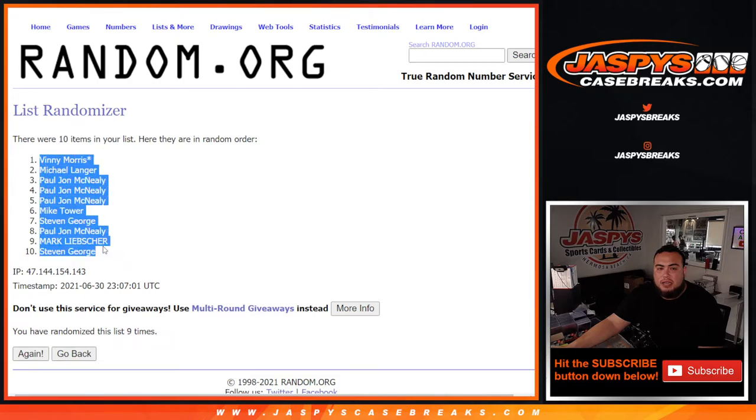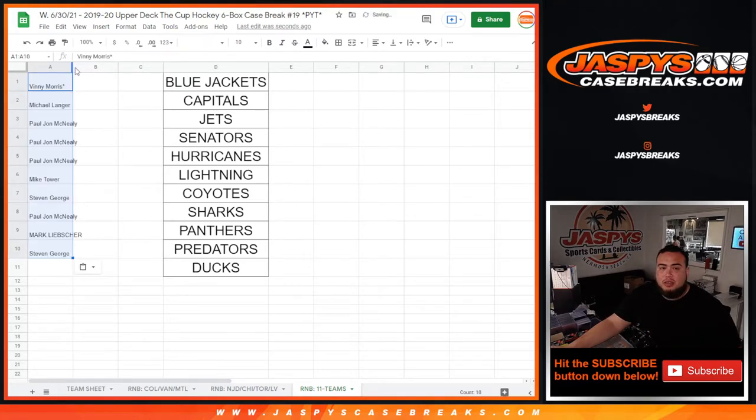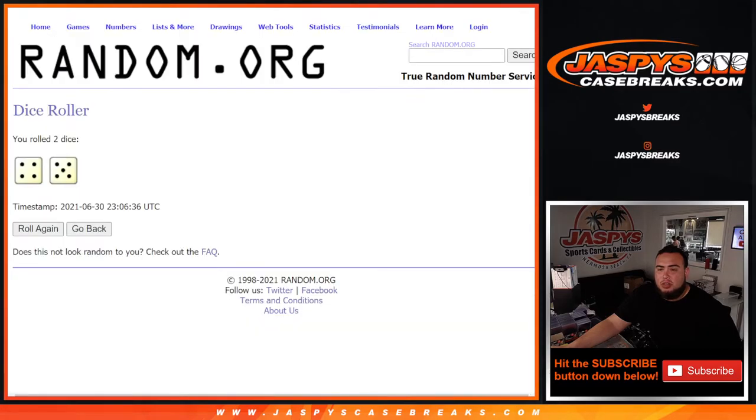Vinny at the top down to Steven at the bottom. I'm just putting the teams there so you guys can see them, but that doesn't mean whatever you match up with is what team you get — you get a piece of all these teams. We're just going by random number block style. Four and a five, nine times.